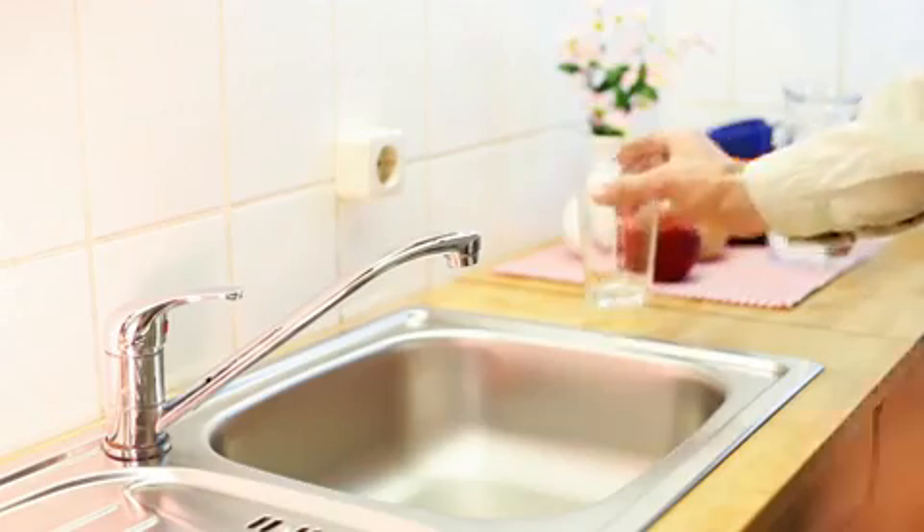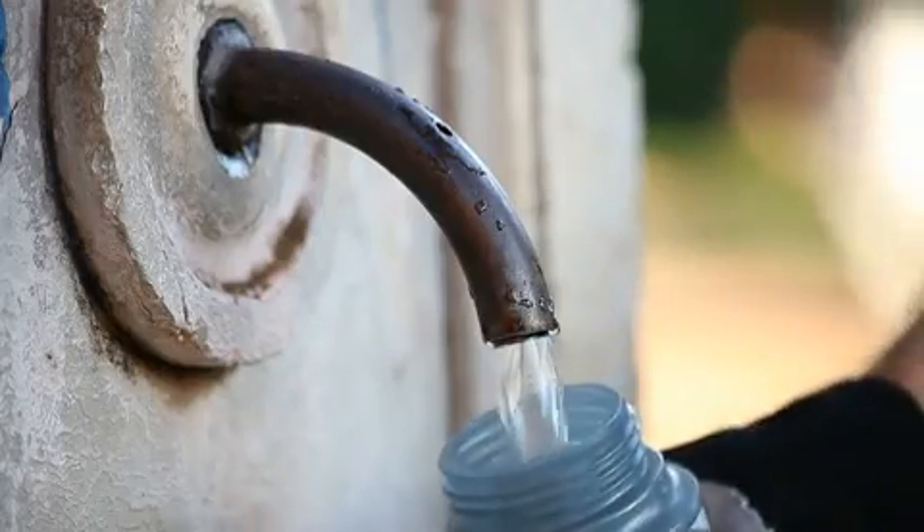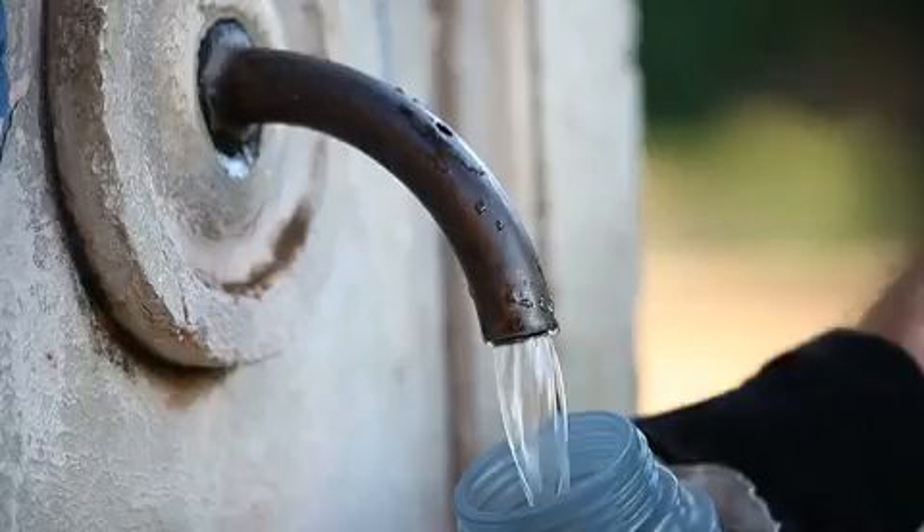If the residual is inconsistent, it will cause customers to call with complaints about the water, even though there aren't any real issues — it changes the taste and odor such that they think there's a problem. When you have a stable residual, you avoid spiking in your system, and sometimes those spikes would cause alarms and shut down wells. This being more stable took that out of the equation.